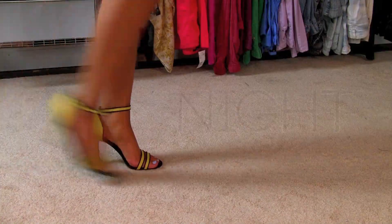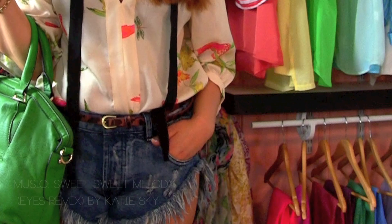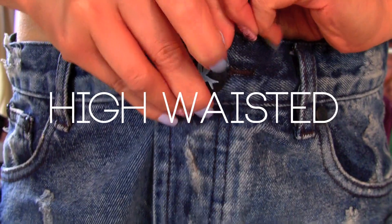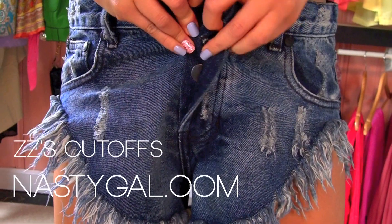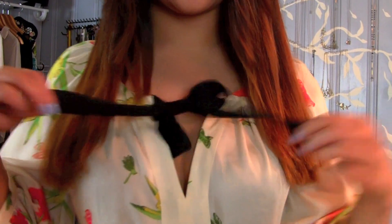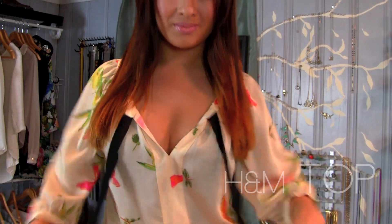Hey there! Everyone has requested me to do more outfit of the day looks, so I'm going to show you what I wore today. These are high-waisted shorts — what I love about them is that they have high slits on the side, and I love that it elongates your legs with this printed top.